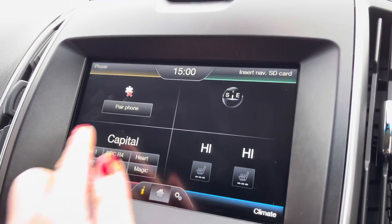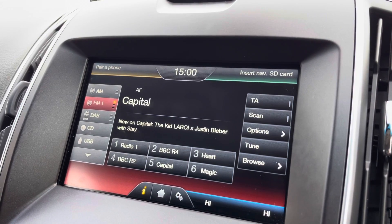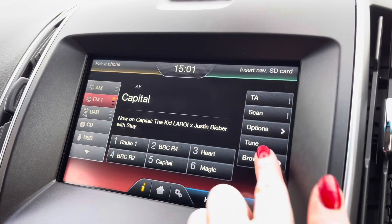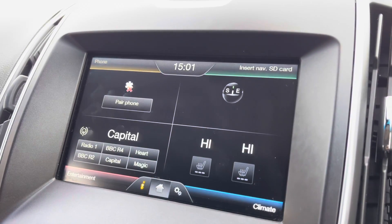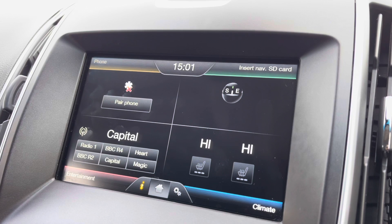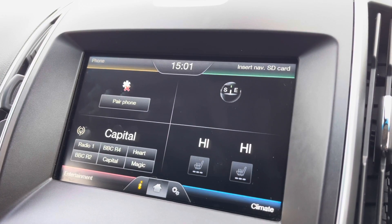Moving across into the centre, you do have your touchscreen display with various radio station options. There is an integrated CD player, a USB port, or you can connect your own smartphone device to listen to your desired music using the integrated Bluetooth connection, which also allows you to make hands-free safe phone calls.